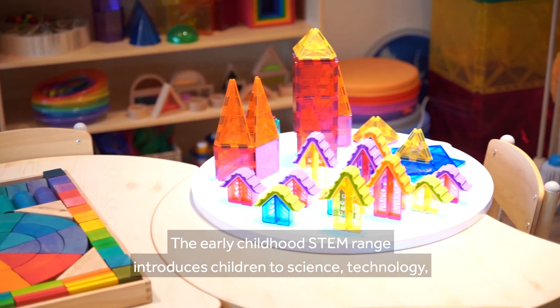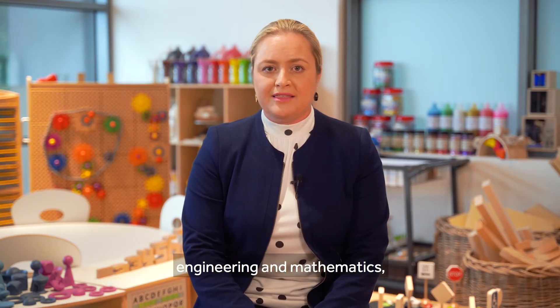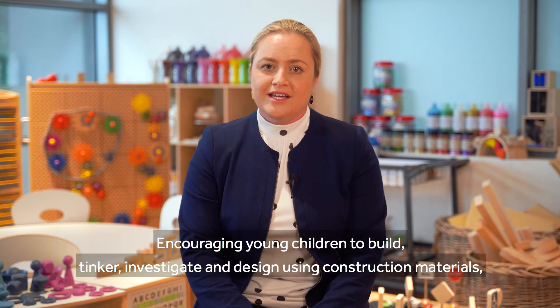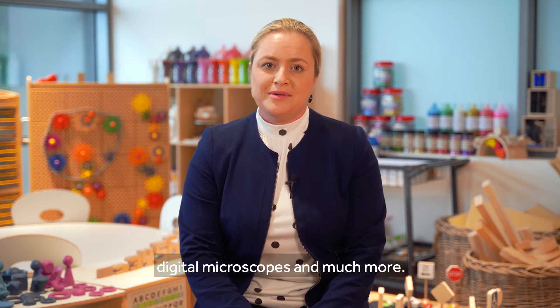The Early Childhood STEM range introduces children to science, technology, engineering and mathematics in fun, engaging and open-ended ways, encouraging young children to build, tinker, investigate and design using construction materials, light panels, digital microscopes and much more.